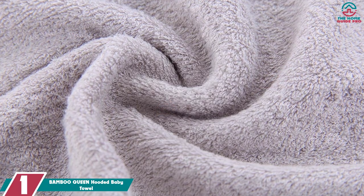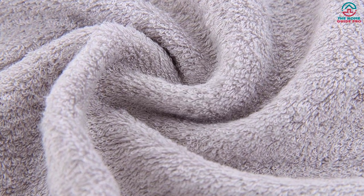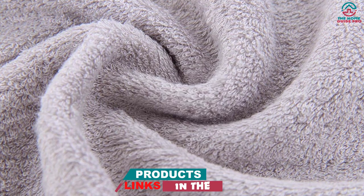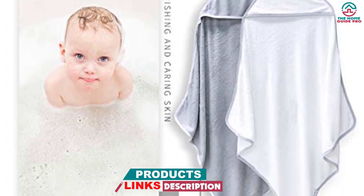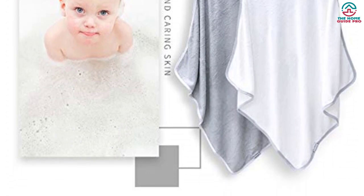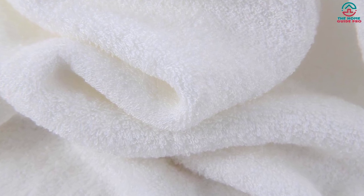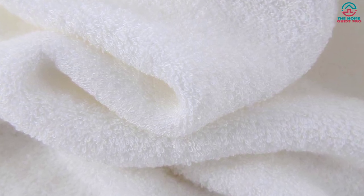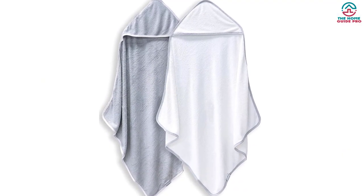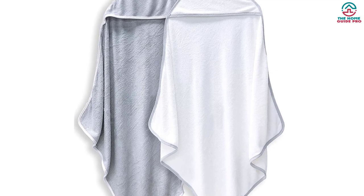And finally at number 1, we have the Bamboo Queen Hooded Baby Towel. Made from 100% rayon derived from bamboo, this hooded towel is specifically designed with delicate baby skin in mind. At 30x30 inches, it provides ample coverage for babies and young children. With a 500 GSM thickness, it absorbs water three times its weight, quickly drying your children while keeping them warm and snug — whether at home, the pool, or the beach. The classic white and gray design makes it a perfect gender-neutral baby shower, birthday, or registry gift. Give the gift of ultimate softness and practicality with the Bamboo Queen Hooded Baby Towel.